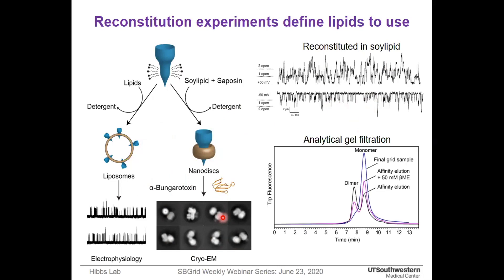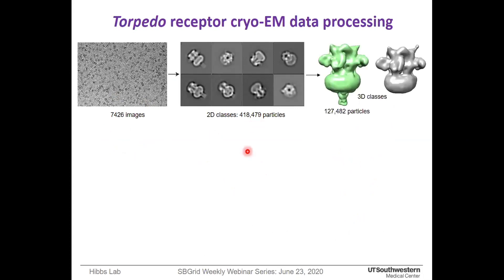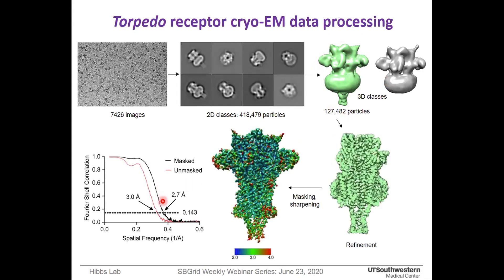It was previously reported that this dimer can easily be reduced to monomer, and the monomer is as functional as the dimer after reconstitution into lipid. Similarly, I performed dimer-to-monomer reduction and in my final grid sample the receptors were mostly monomeric. After a few optimizations, we collected a cryo-EM dataset of over 7,000 images, yielding around 400,000 fine particles after 2D classification. 3D classification revealed that only one-third of the particles contained density from the whole receptor, giving a final resolution of 2.7 Ångström.